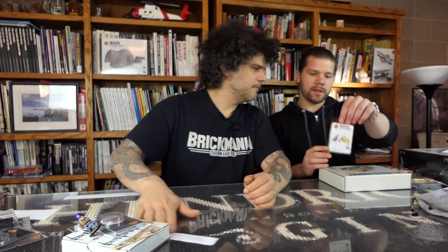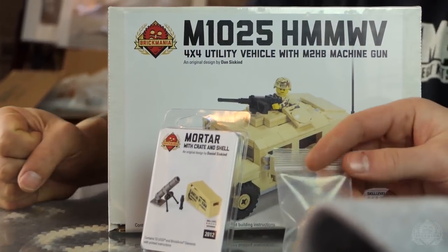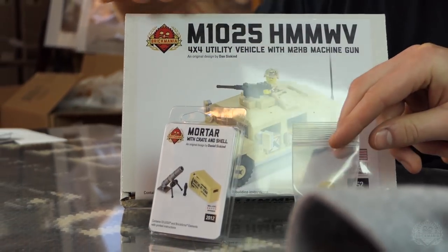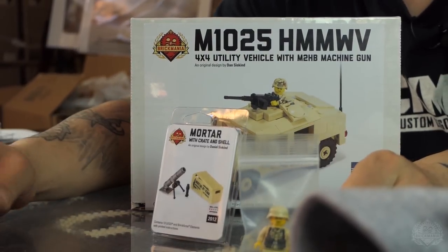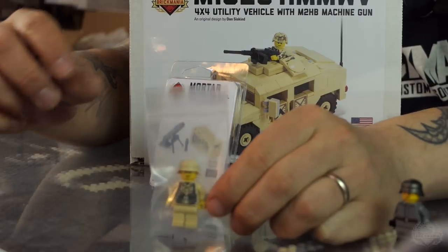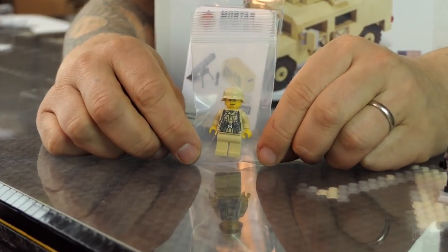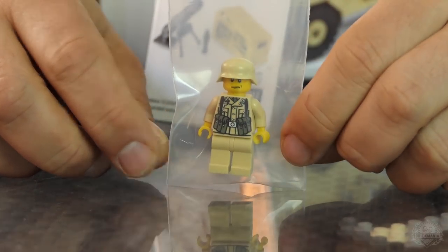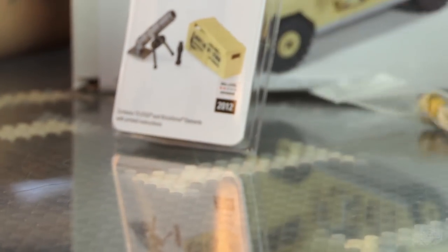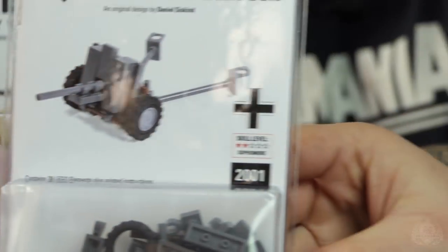Restocks! Some crazy restocks this week. If you're looking at the website, these are not going to be news to you, but we'll go over them anyway. We have the MP40 pouches guy — it's basically a German World War II uniform with MP40 pouches. You have to buy your MP40 separately, which everybody probably already has about 50 of. The Pac-36 is back too.